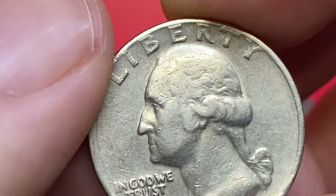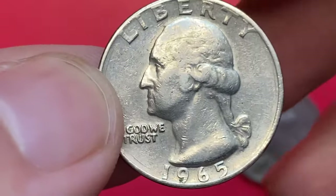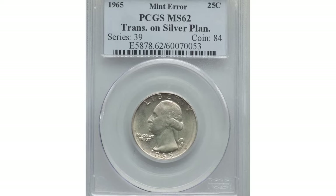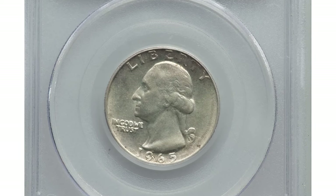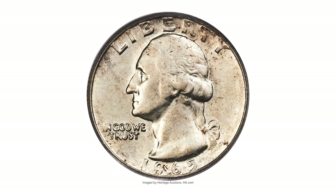In 1965, the United States Mint began transitioning from striking quarters with silver to using a copper-nickel clad composition. However, some 1965 quarters were struck on 90% silver planchets, resulting in a small number of error coins that have become highly collectible among numismatists. This is one of the most expensive representatives of that error, graded Mint State 63 by PCGS — a transitional error struck on a leftover silver planchet from 1964.